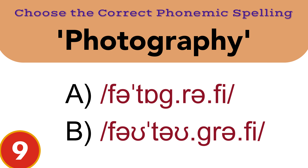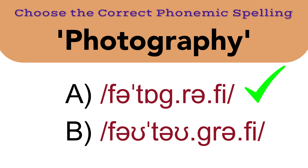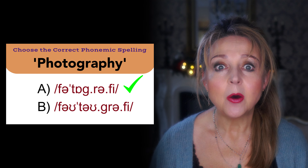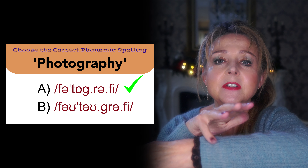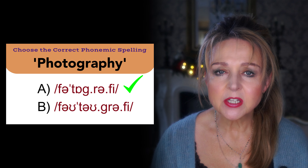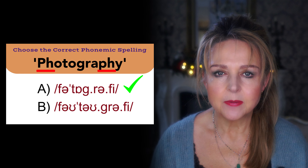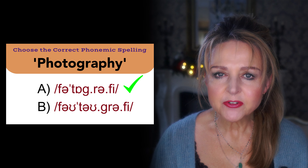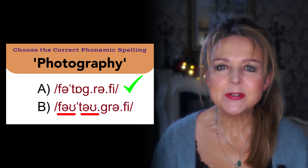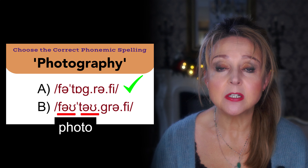The first word is photography. So which one is the right transcription? The correct answer is A. This word has four syllables with the main stress on the second syllable. Photography. The other two vowel sounds take the weak schwa sound. Also, the spelling PH is always the sound F. Transcription B sounds like photography — the mistake there is the first two syllables are pronounced as 'photo', which is the abbreviation of the word photograph.